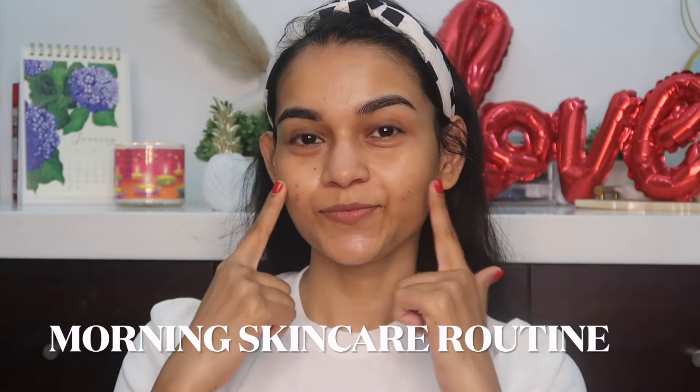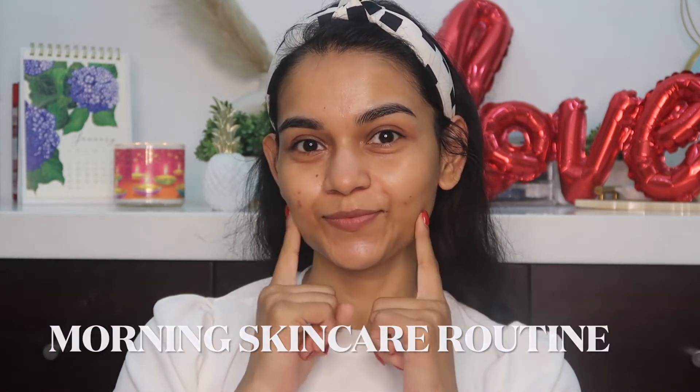Hey guys, welcome back to my YouTube channel. If you're new here, hi, my name is Mercy — I create makeup and skincare related videos. In this video I have a morning routine for you guys, especially for teenagers and beginners. It's very easy — I've just used four products, a simple four-step routine.